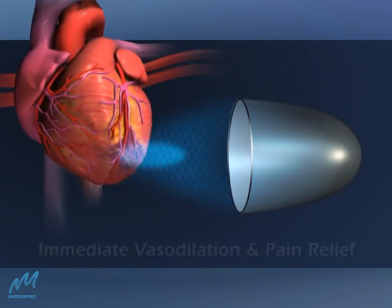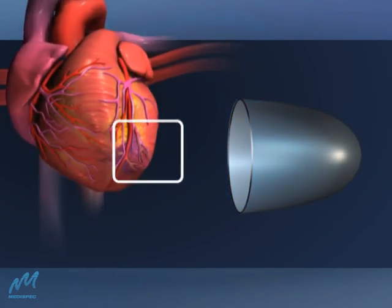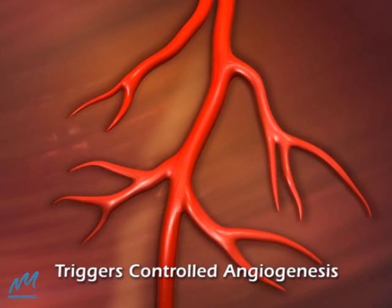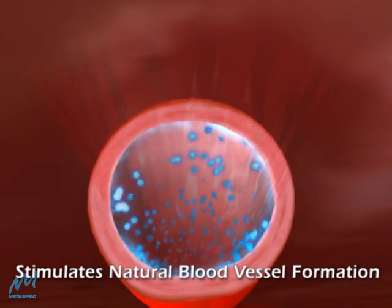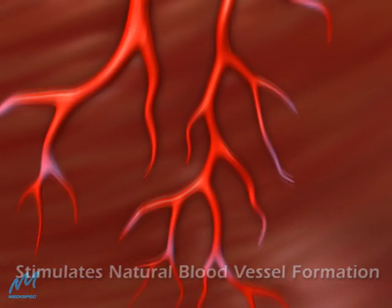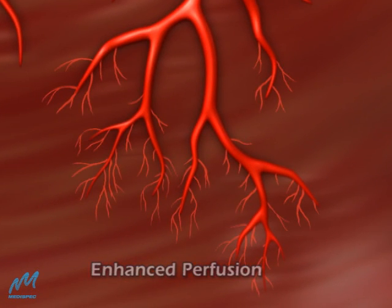CardioSpec therapy results in immediate local vasodilation and pain relief. The shockwaves trigger the body's natural healing process by launching a cascade of physiological events that stimulate angiogenesis from viable tissue to the ischemic zone, along with coronary blood vessel formation, without the need for additional artificial triggering.